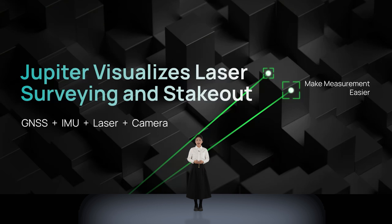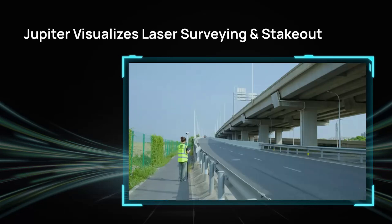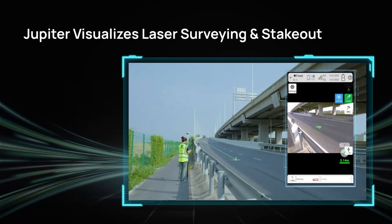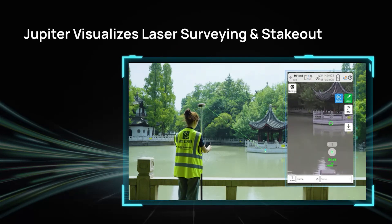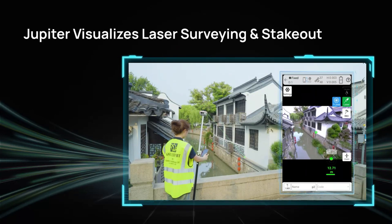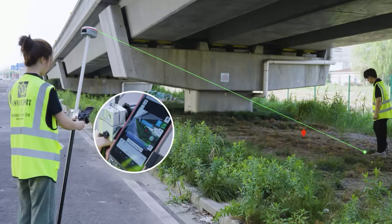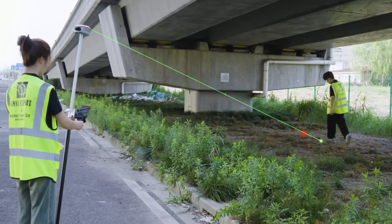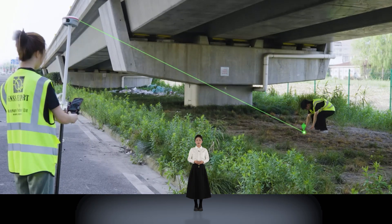Equipped with laser, camera, and integrated with GNSS and IMU, Jupiter visualizes laser surveying and stakeout. The laser can not only be used for measurement but also for stakeout. When staking out, by using a handheld data collector, we can see the location of the point and intuitively find its position through cameras under Jupiter. What was once an impossible task of stakeout under a bridge can now be achieved with the help of Jupiter.